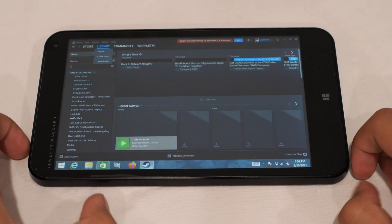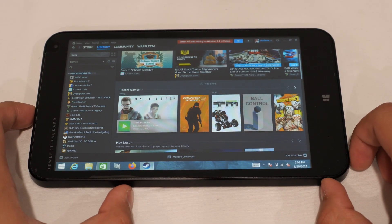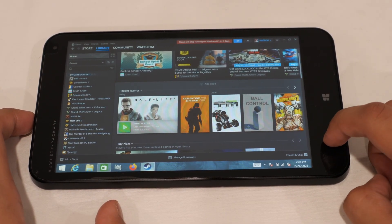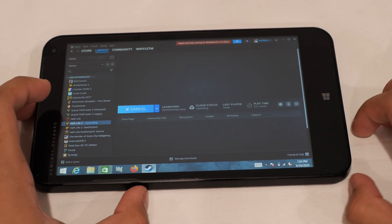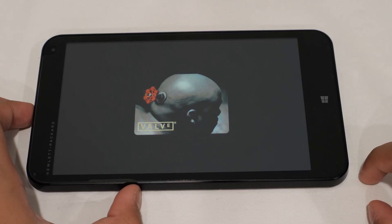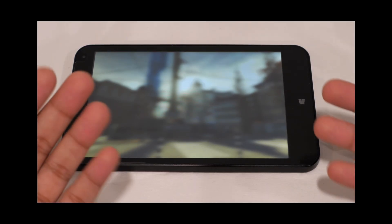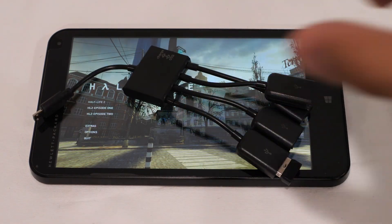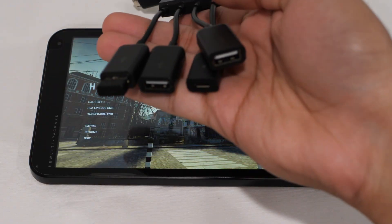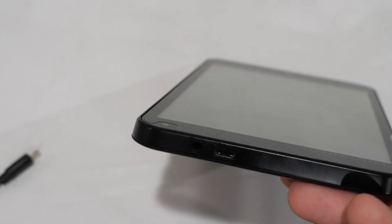First game: Half-Life 2. It can literally run on anything — it ran on the Intel Compute Stick which has about 25% less performance than this chip, though this has less RAM. It loaded in within about three seconds, which is impressive. To play it I'm using a micro-USB hub that expands to USB-A, since this tablet charges and accepts accessories via micro-USB. And then the tablet just died mid-setup.